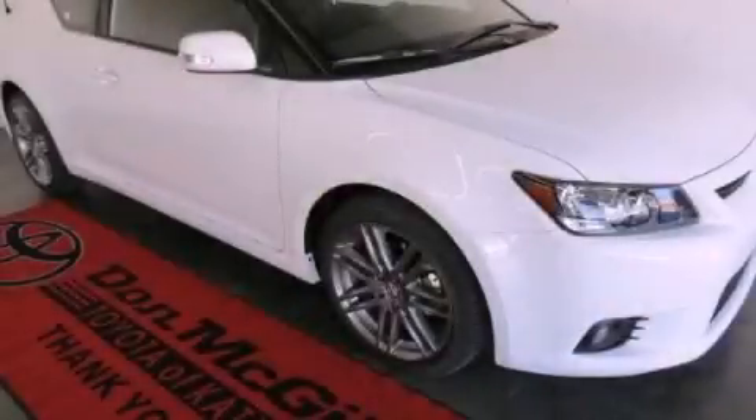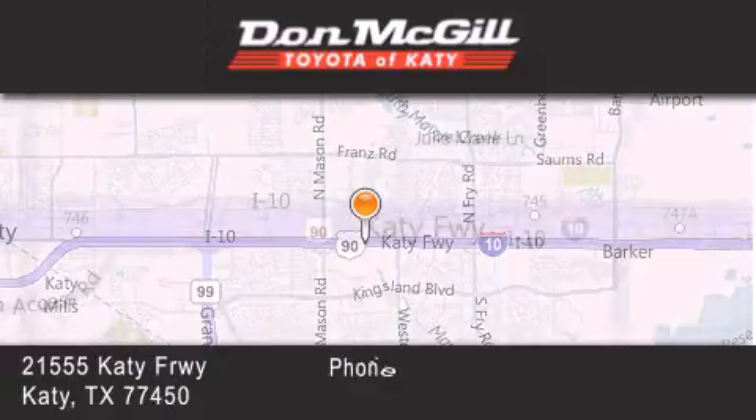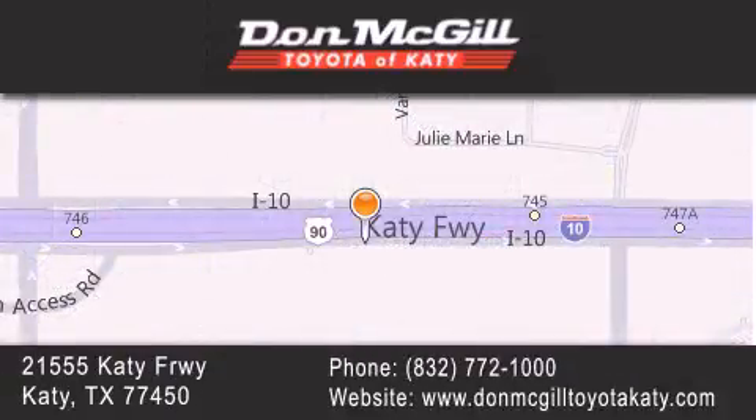Stop by today and test drive this vehicle for yourself. Don McGill Toyota of Katy is located at 2155 Katy Freeway. Our goal is to exceed all of your expectations to ensure that you will return for future visits.